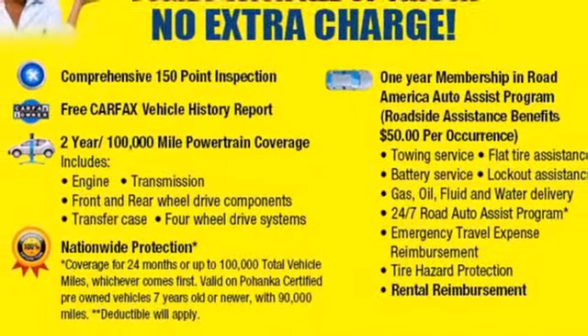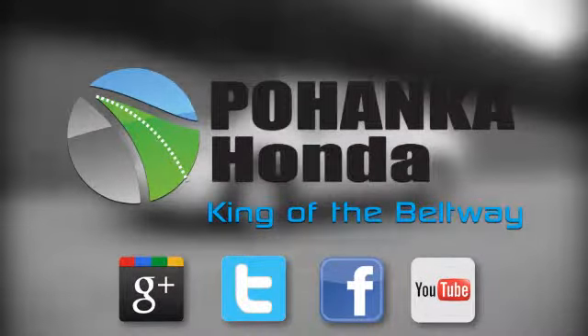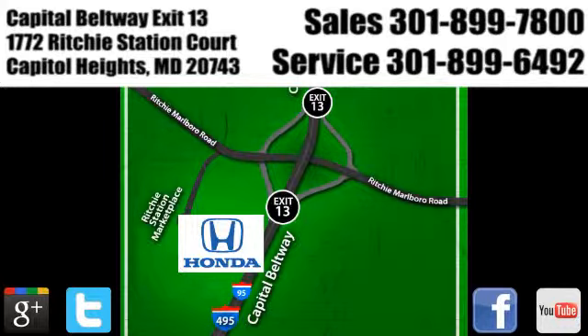Stop in today. Visit Bohenka Honda, King of the Beltway, today. We're conveniently located on the Capitol Beltway at Exit 13, 1772 Ritchie Station Court in Capitol Heights, Maryland.